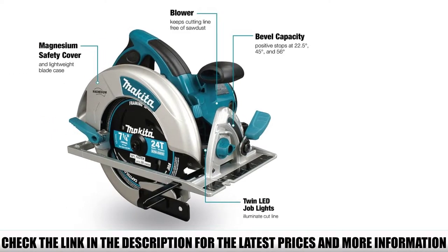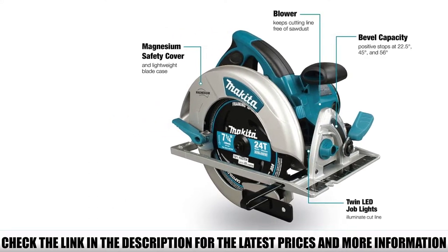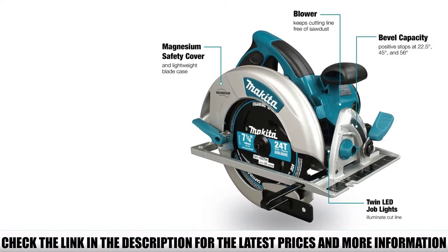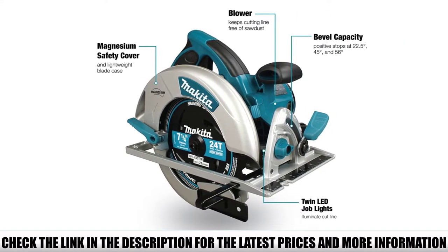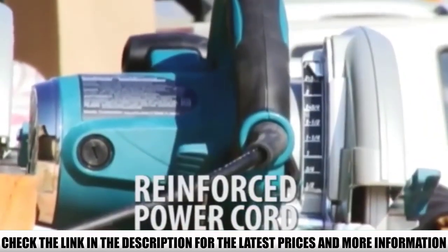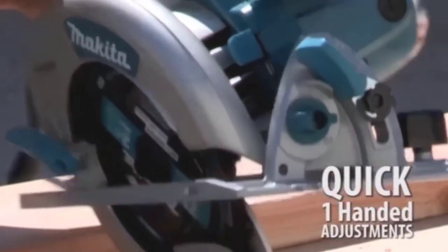That powerful motor gives you the boost you need to saw through some of the thickest lumber without any issues. You're also treated to a large cutting capacity of 2.5 inches at 90 degrees, and there are positive stops at 22.5, 45, and 56 degrees, so you can change the angle with ease for bevel cuts. All of this means this corded circular saw offers high efficiency when you use it.